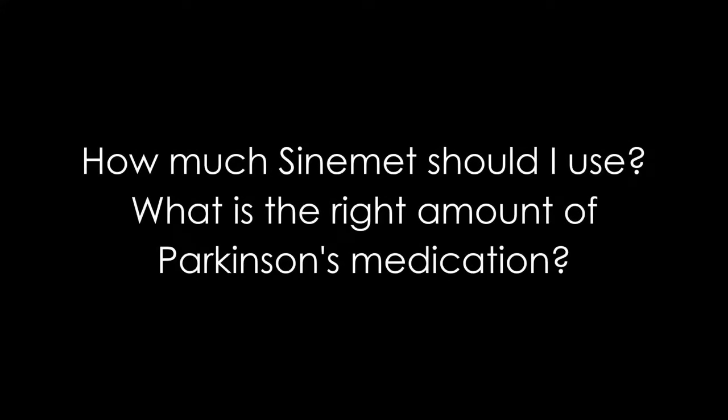How much Sinemet should I use? What is the right amount of Parkinson's medication? At the beginning, you may not need medication, but there are a lot of medications that we can try and in many different formulations.